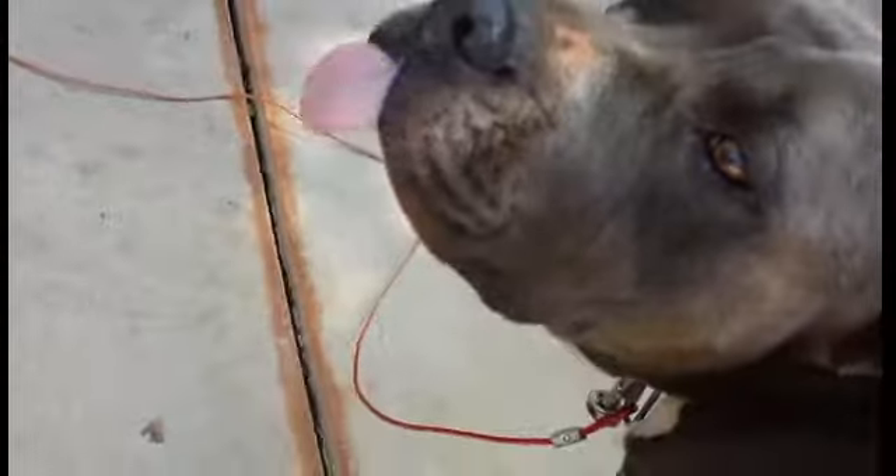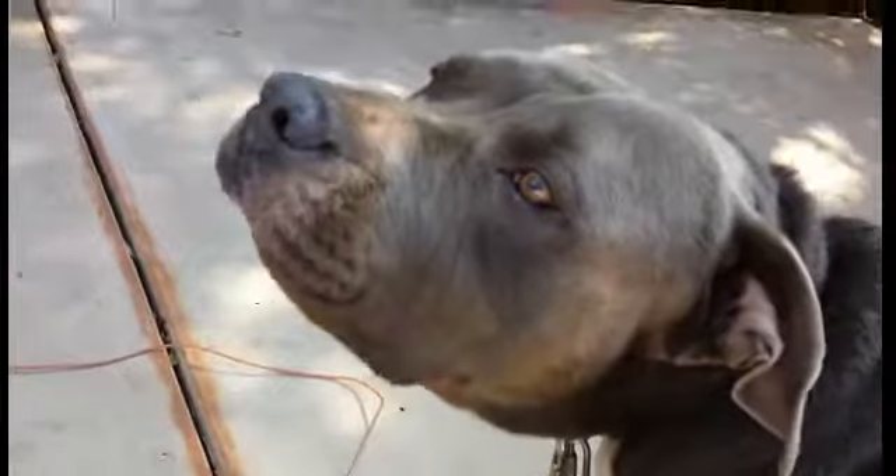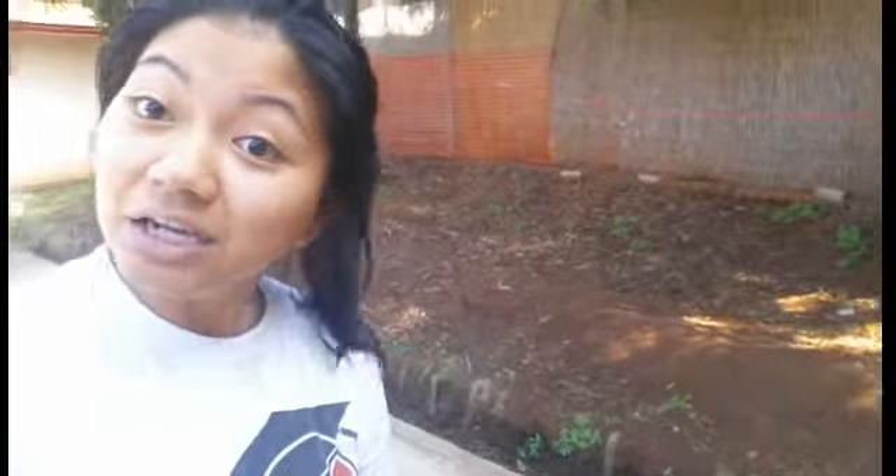Does anybody else's dog do this when you scratch their scratchy spot? He just does that — he'll do that until I stop, then start up again, and he's done. You're so cute. That is where Bully is staying. He likes it. He's got some grass he can eat because he loves to eat grass, but he mainly just chills out on the cement here because it's a lot cooler.